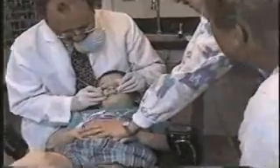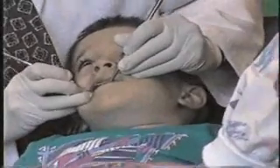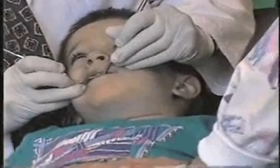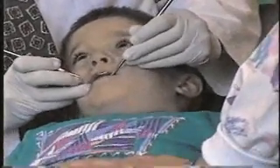Come on, buddy — open. Four, five, six, seven — open up real big — eight, nine, ten. Hands on your tummy. Very good. Good job, Brent. You did great. One more time. Okay, Brent, here we go — let's count your teeth. Open big, open up real big. We're coming into your teeth. Can you say 'ah'? Open up real big. Open your mouth, Brent. Look at me. Open up real big.